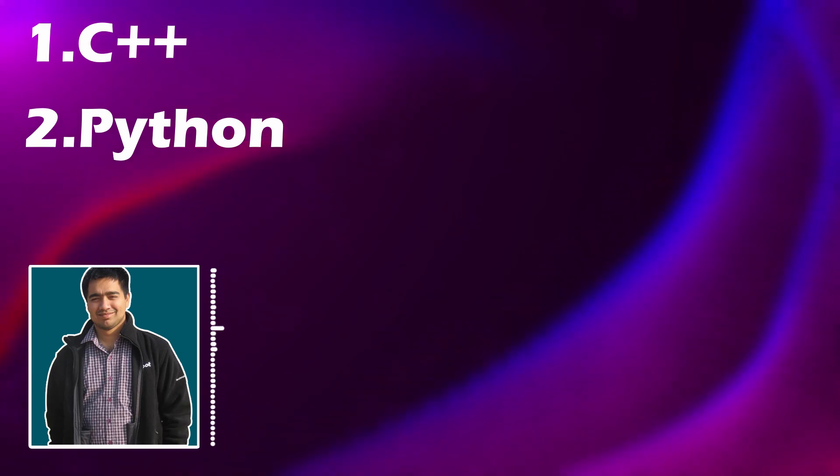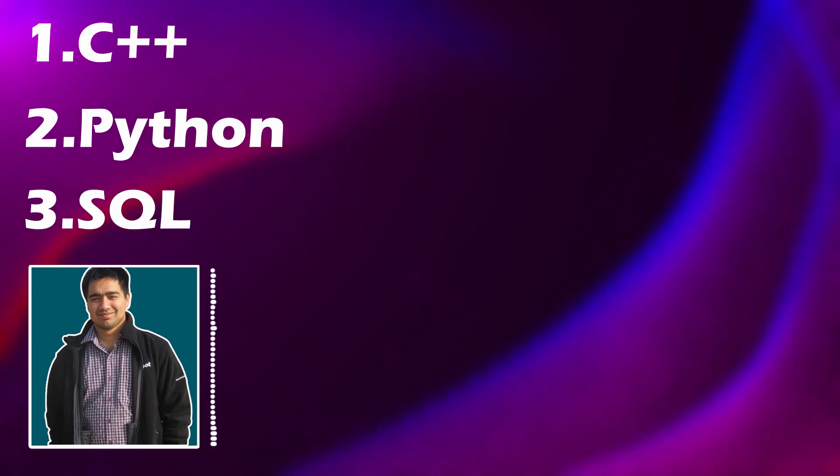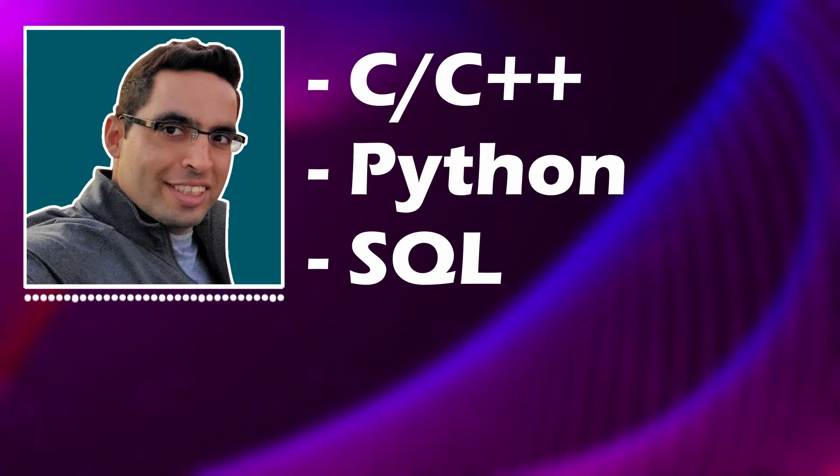And number three would be to become a little bit proficient in SQL queries and trying to optimize queries. So to summarize: C++, Python, and SQL.